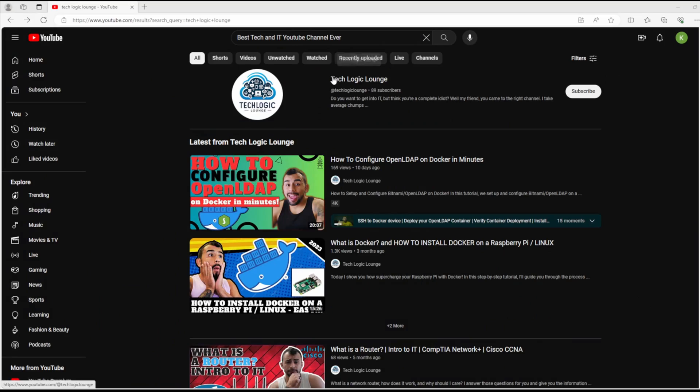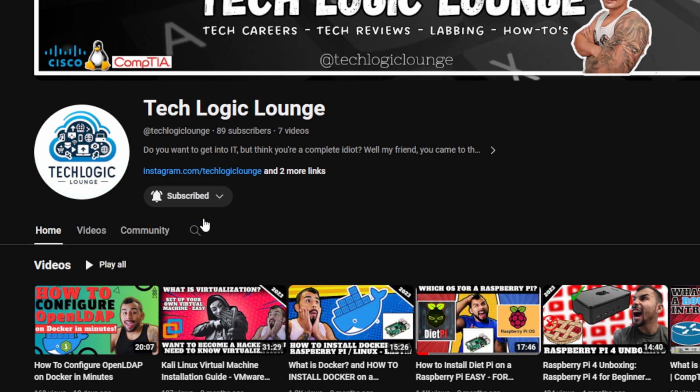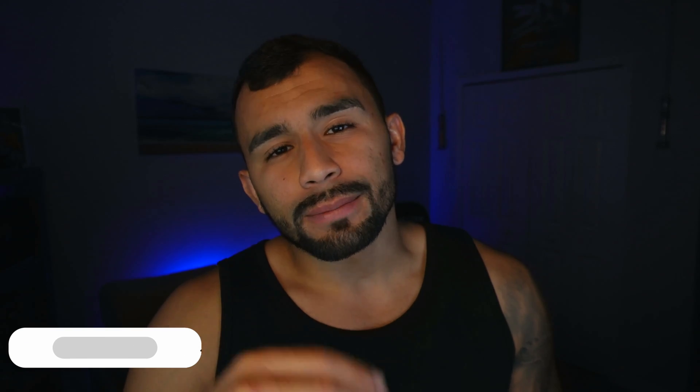Let me know if you're gonna pick it up and whether you think it's worth the upgrade — drop a comment below. I appreciate you guys watching, I hope I got a laugh out of you. Make sure you subscribe — I'm giving away a Raspberry Pi 5 when I hit 500 subscribers. I appreciate you and I'll see you in the next one!